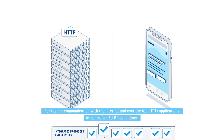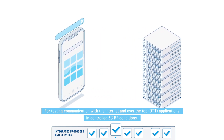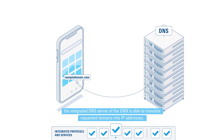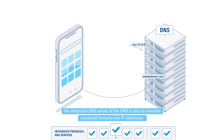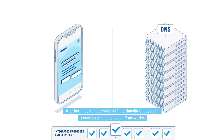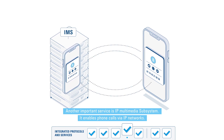For testing communication with the internet and over-the-top applications in controlled 5G RF conditions, the integrated DNS server of the CMX is able to translate requested domains into IP addresses. Another important service is IP Multimedia Subsystem, which enables phone calls via IP networks.